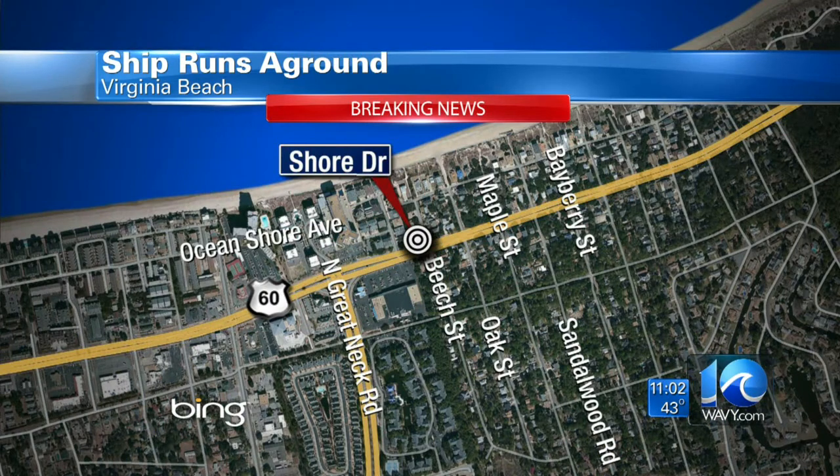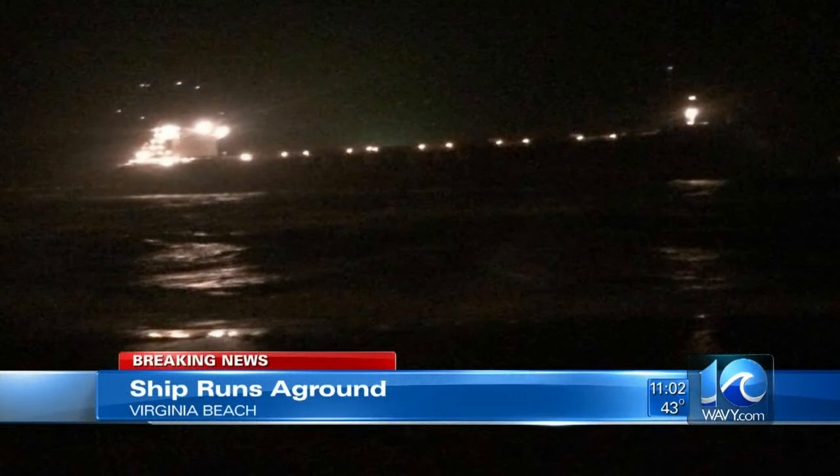And now to that breaking news in Virginia Beach. The Coast Guard tells us a ship ran aground near the Lynn Haven Anchorage, near the Chesapeake Bay Bridge Tunnel. We just got some pictures into the newsroom — you can make out the lights from the ship. The Coast Guard is working with tugboat operators to help, and we're told there are several ships dragging anchor.